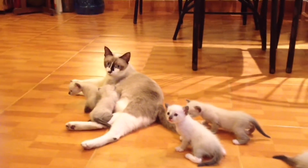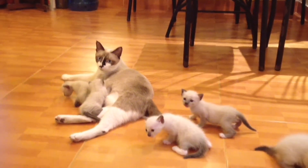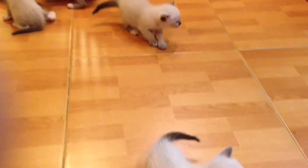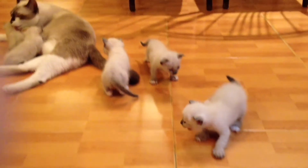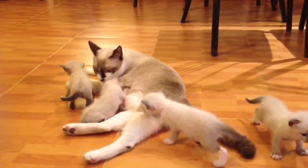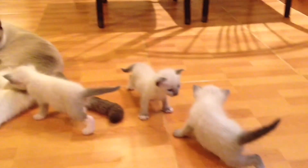Experts in the field of pet food agree that the most correct way to feed cats is a combination of wet and dry food. Wet canned food is offered to the pet one to two times a day, while dry food is in the bowl at all times. In this way, it is possible to provide the pet with constant access to food, provide an additional source of moisture in the form of wet food, and pamper the kitten with a variety of tastes and textures. For example, you can use Pro Plan Junior chicken pâté and Pro Plan Original Kitten food with chicken.